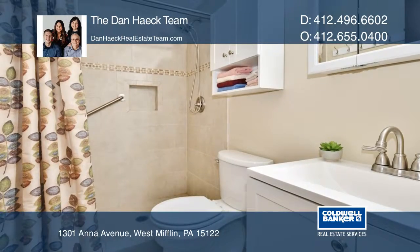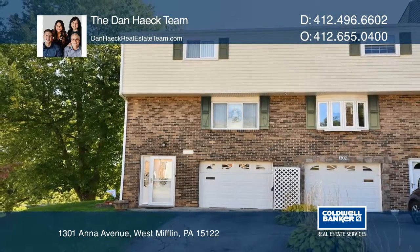The Dan Heck team wants to help turn your dreams into a reality. Give them a call today.